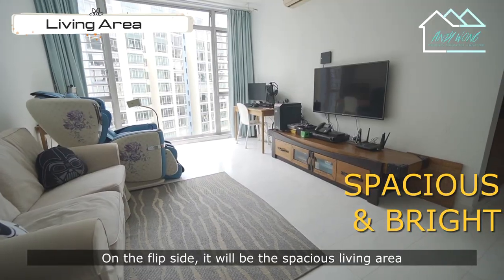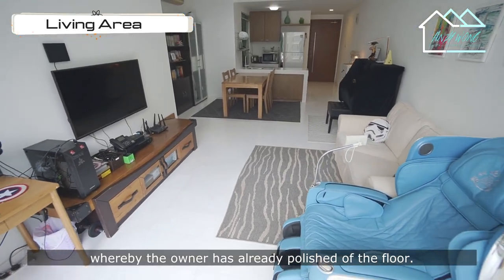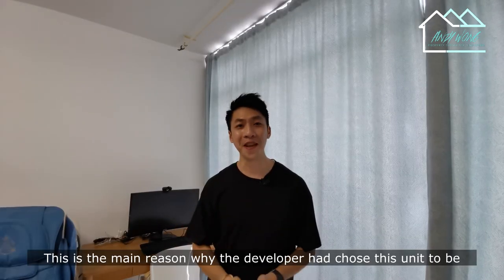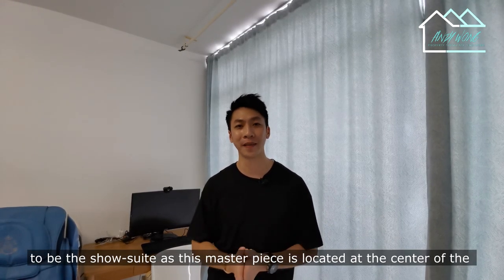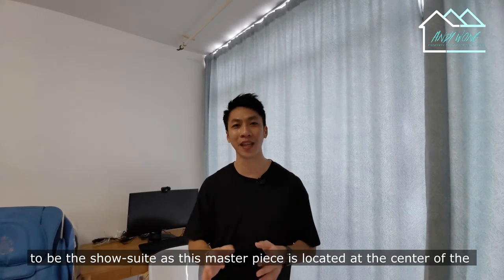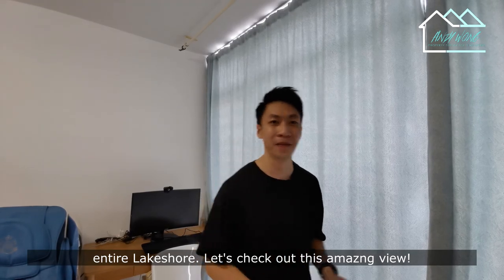On the flip side will be the spacious living area whereby the owner has just done the polishing of the floor. This is the main reason why the developer chose this unit to be the show suite, as this masterpiece is located at the centre of the entire Lakeshore. Let's check out this amazing view.